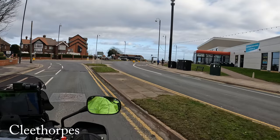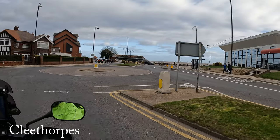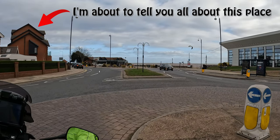This is Cleethorpes. It appears to be an unremarkable place, but after a little bit of scratching below the surface, like many northern towns, it has a story. It's more than just the usual boom and bust seaside town struggling to reinvent itself for the 21st century.